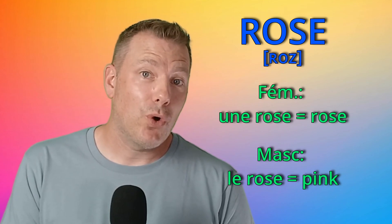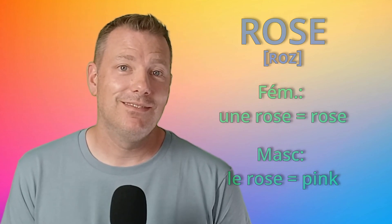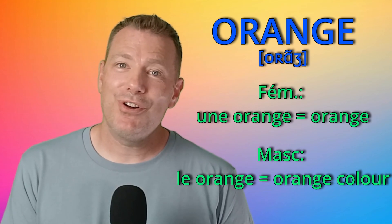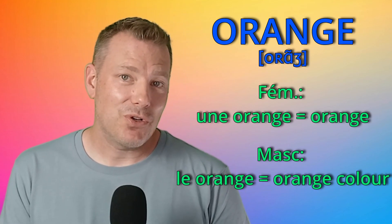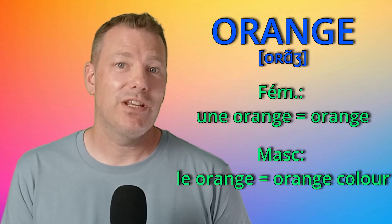Numéro 5: rose. Le rose is the color, and la rose is the flower. Numéro 6, still with color: orange. L'orange is the color, and une orange is the fruit.